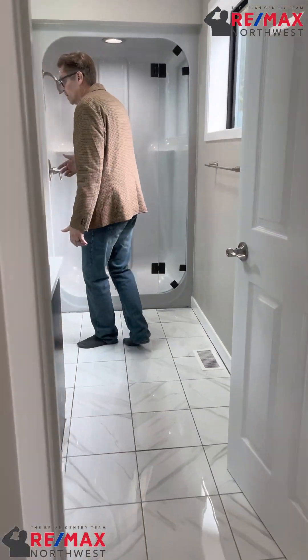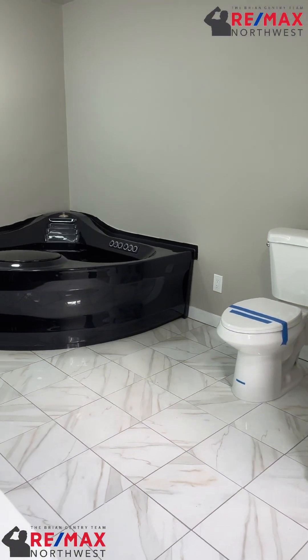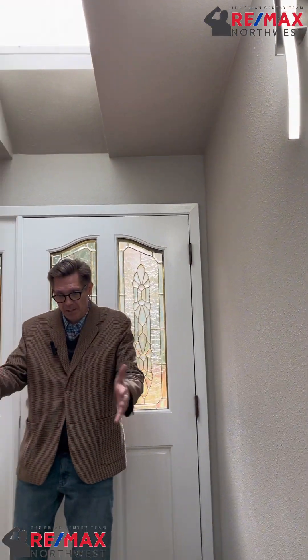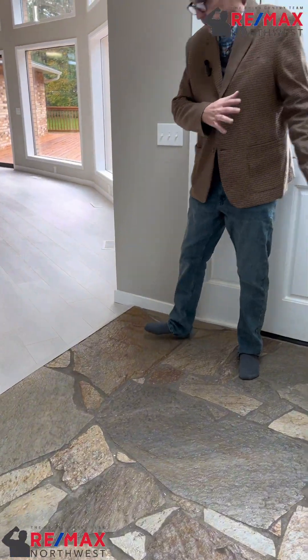Come into the master bath — I want you to see the mirrors, the vanity, the jetted tub. Great space. And then basically this is the entry, almost like a foyer. Beautiful stone, very well lit.